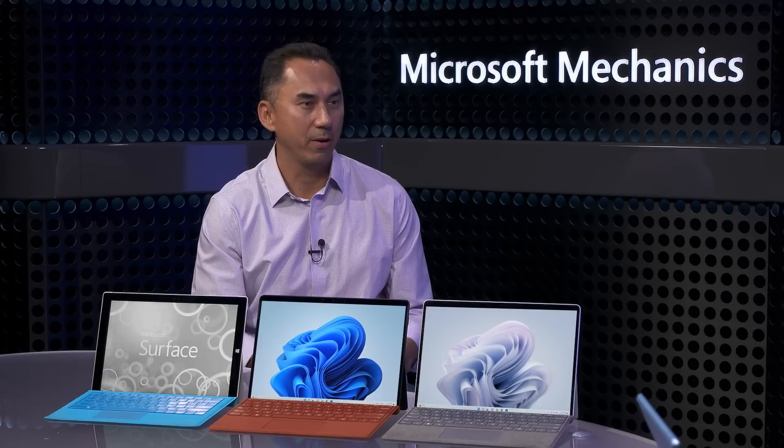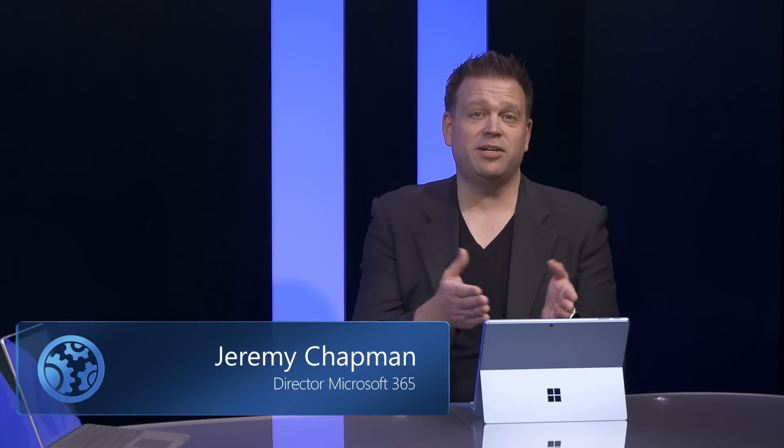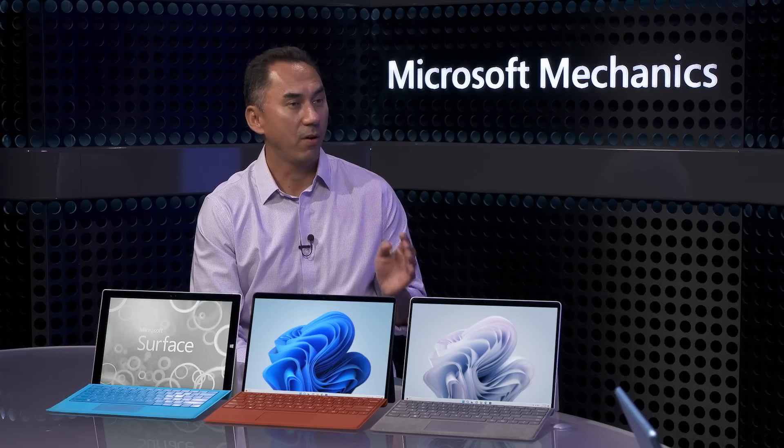To take us through our engineering deep dive, we're joined once again by Dave Mitchell who leads the Surface Pro engineering team. Welcome back to Mechanics. I'm really excited to be back and representing the team. This is a milestone year for us in Surface, and this is actually the 10th anniversary of what's become the iconic Surface Pro line, which really was the start of Microsoft's entry into the PC marketplace. It's hard to believe that it has been 10 years since we introduced our first Surface, the original 2-in-1. As someone who's been on the team for a good part of that journey, how would you rate the influence that Surface Pro has had on the rest of the Surface line?